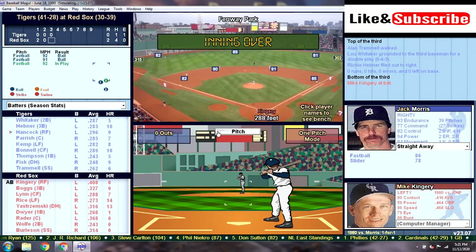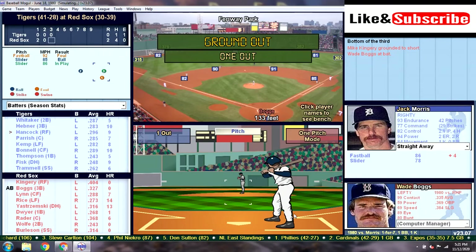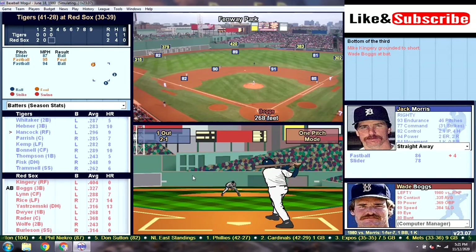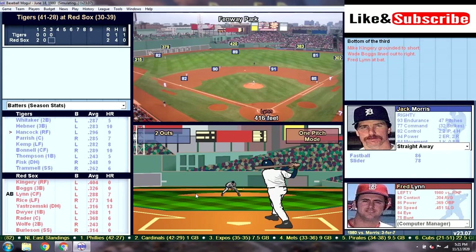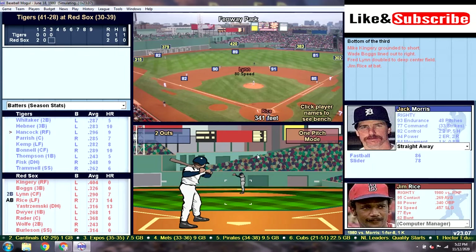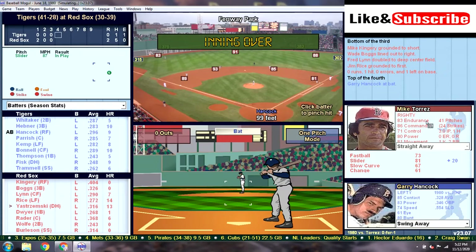Kingery grounds it to short — that's one down. Morris is already at 42 pitches. Boggs hits it to right, and that's going to be the second out. That brings up Freddie Lynn with two down, and he's going to hit it to straight away center — it's going to go off the back wall for a double, another runner in scoring position for Boston. Jim Rice is up — he's only one for eight against Morris, and he's going to ground it to JT, and that'll get us out of the inning.